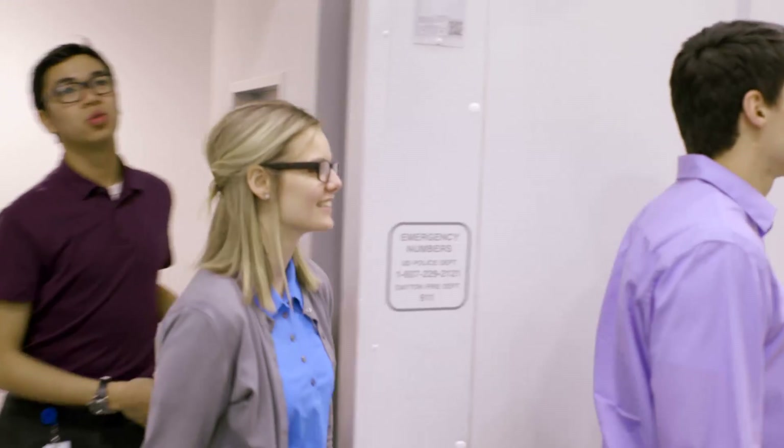We're talking about collaboration not only within our business unit but also between business units. This is a completely different way of doing things. Nobody does anything like this in our industries.